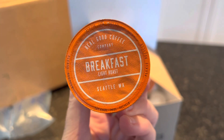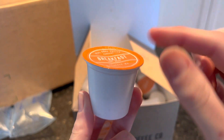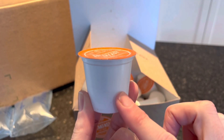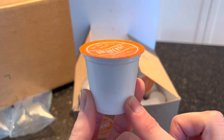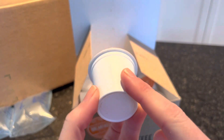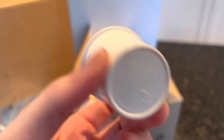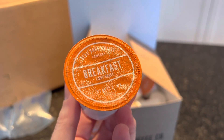To recycle the K-cup, after it's cooled down you remove the foil and you can recycle that foil. You clean out the K-cup, you can compost the coffee grounds, rinse it out, and then the plastic can be recycled as well — which right there is great.